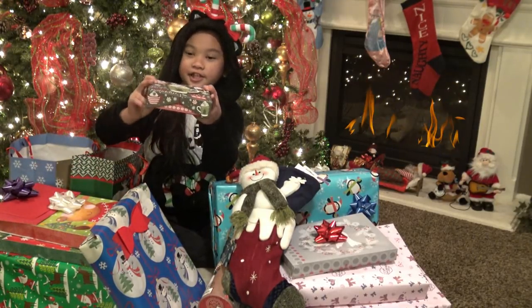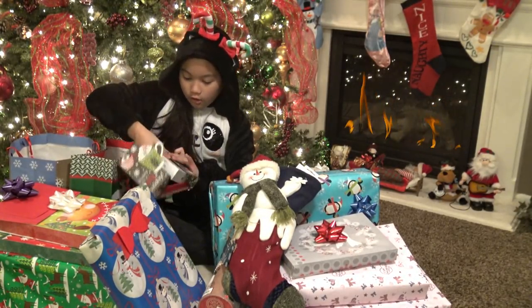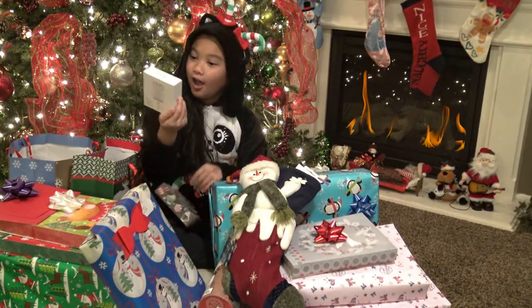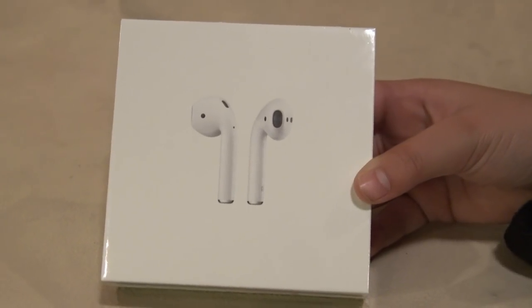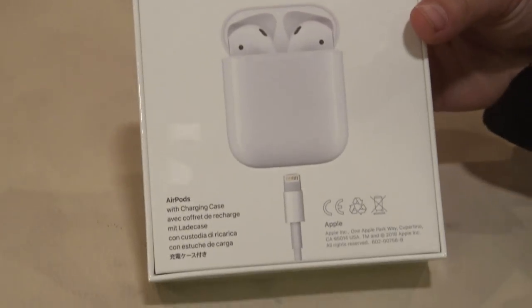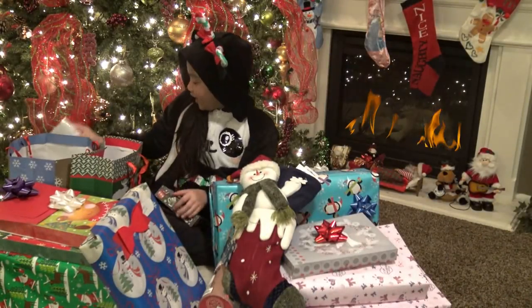Oh guys, look at this cute box — it has hot cocoa and it says 'Wishing you a cozy holiday.' I just love it so much. Guys, look — these are AirPods! I've been wanting these and they're from Apple. It also comes with a charger and a charging case. These are so cool. I can't wait to use them.